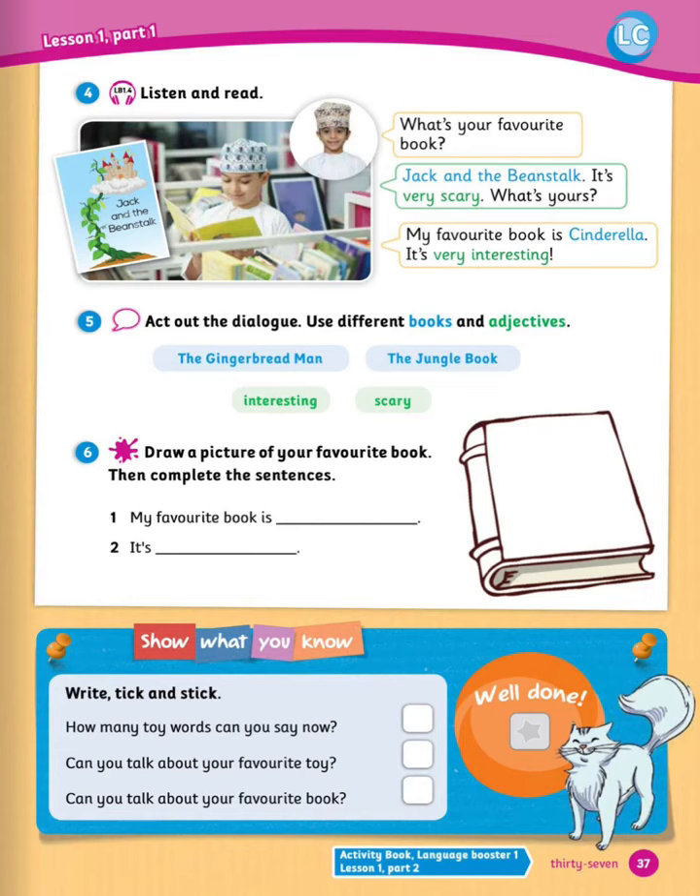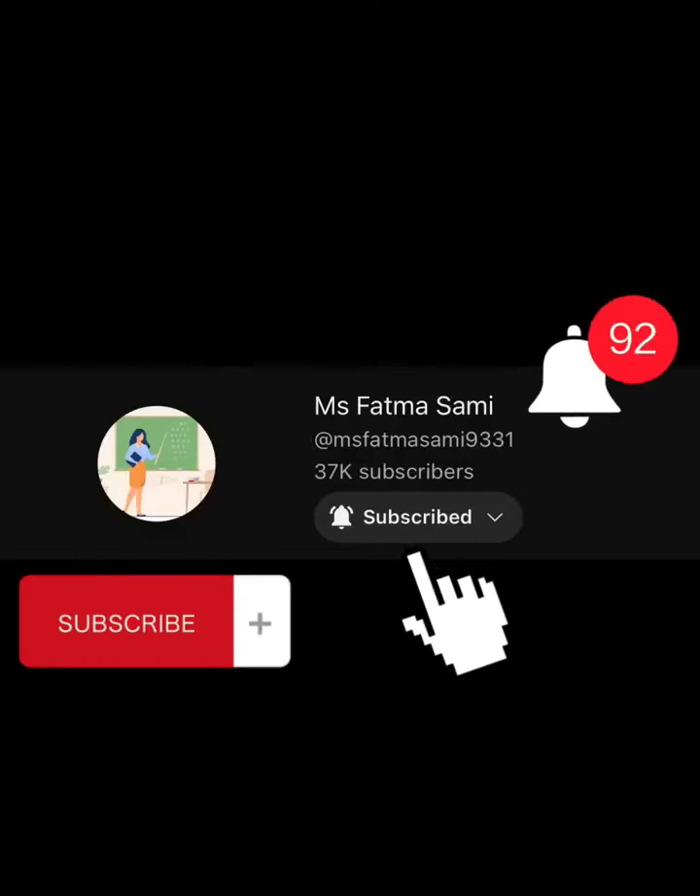Finally, I hope you can show what you know now — write, tick, and stick. How many toy words can you say now? Can you talk about your favorite toy? Can you talk about your favorite book? Well done. I hope you learned a lot of things today and had fun. Thanks for watching and don't forget to like and subscribe to the channel.